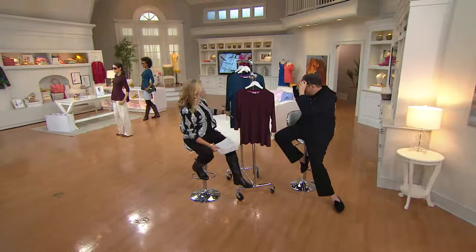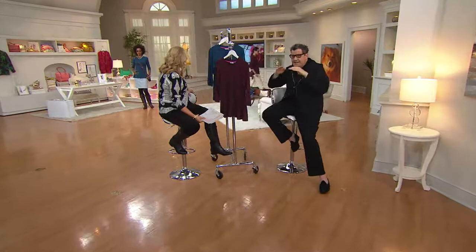That waist is the smallest part on every woman's body. It's slightly high-waisted, so it gets you at that point where you're pretty small, and then it releases into this wonderful shape.